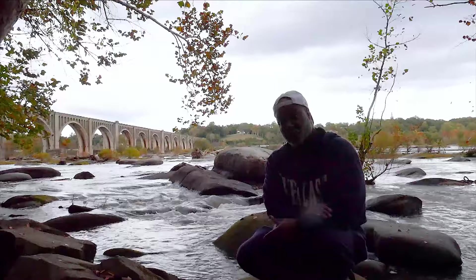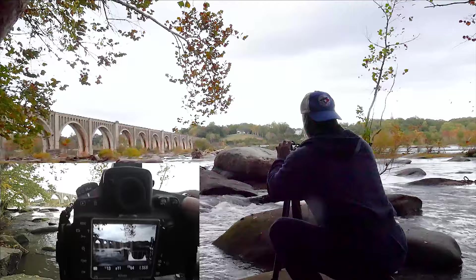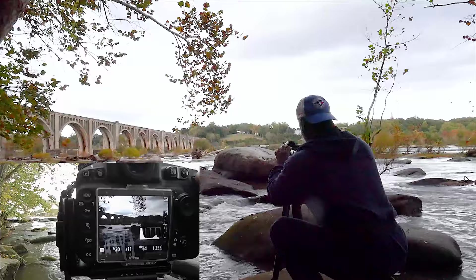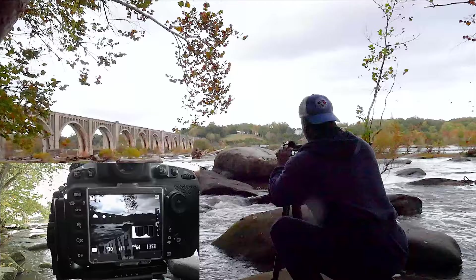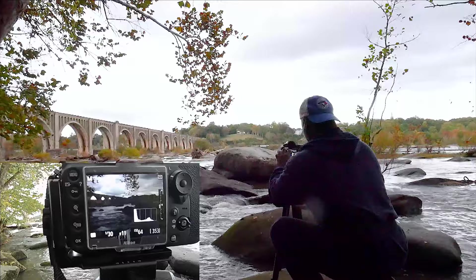Looking at how bright the sky is, my first move is to underexpose it. As you can see, that's bringing in nice detail in the sky itself. This first shot is going to be at 1/30th of a second.